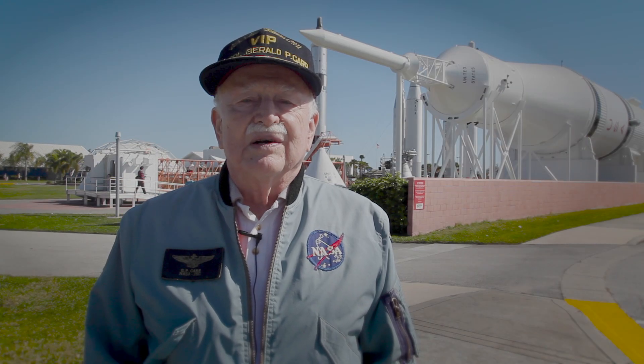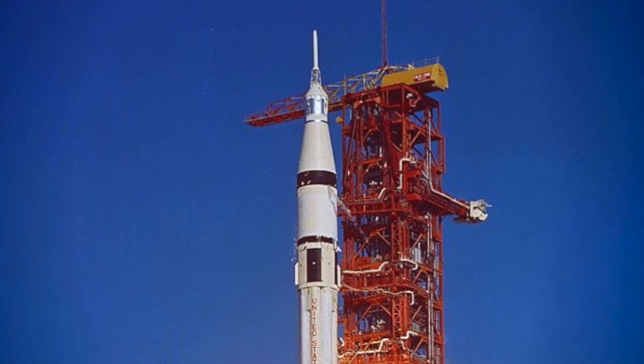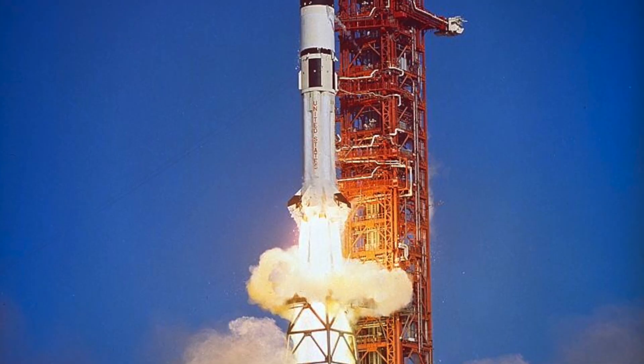This Saturn S1B behind me is the vehicle that we flew on to get into orbit so that we could rendezvous and dock with the Skylab vehicle.